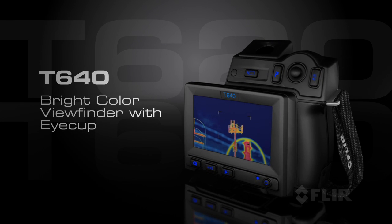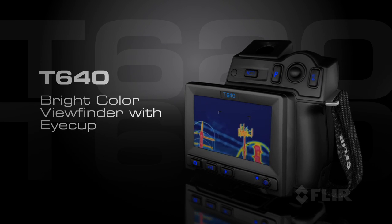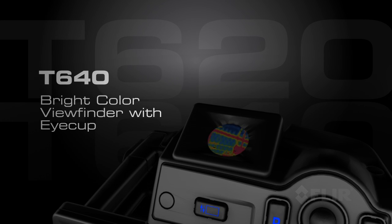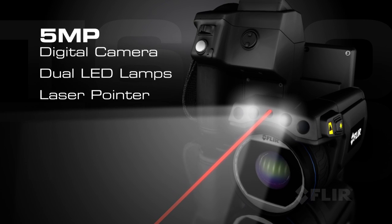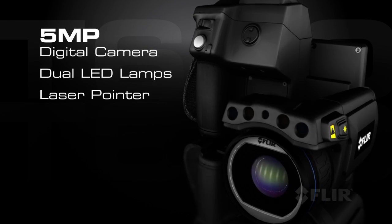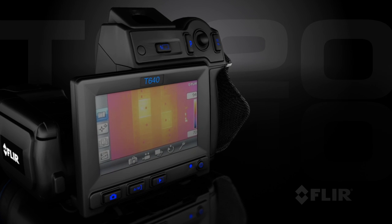Choose the T640 and get the extra advantage of an onboard color viewfinder that makes working in bright conditions even easier and more productive. And both feature a 5-megapixel digital camera with the fastest autofocus available for the sharpest reference pictures and video.